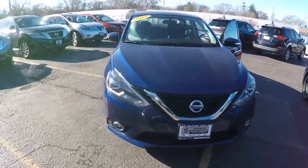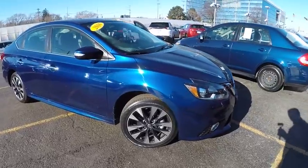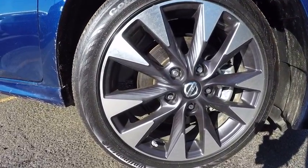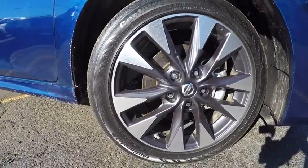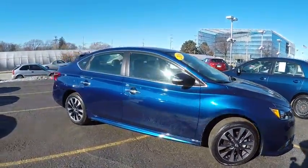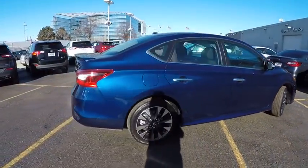2016 Sentra. With its spacious and versatile interior and stellar fuel efficiency, the Nissan Sentra is the obvious choice for anyone who wants to enjoy a stylish and comfortable ride and is priced below $20,000. This vehicle has less than 7,000 miles. Here are some of this vehicle's great options.